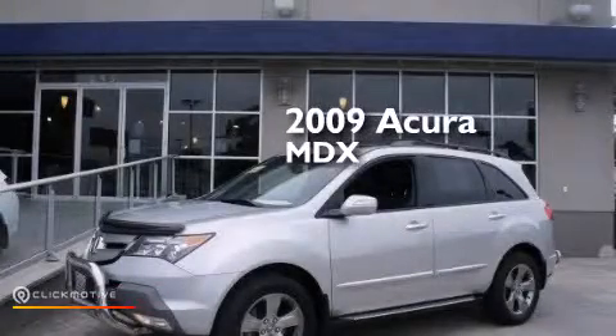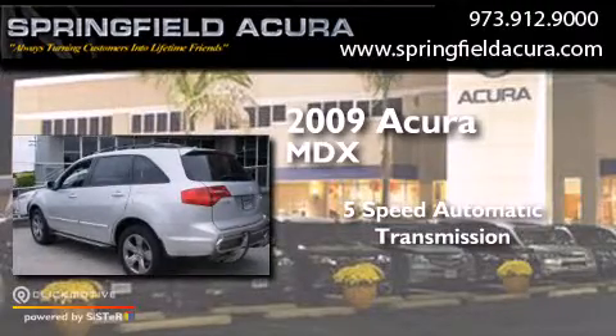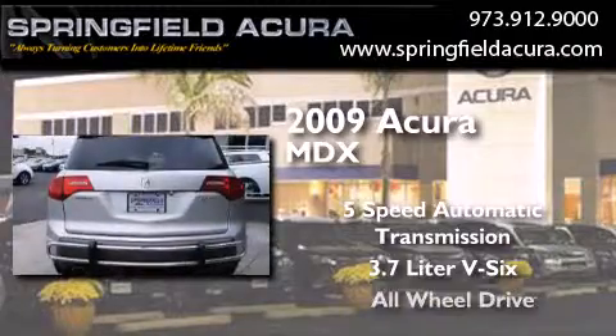This is a 2009 Acura MDX. This crossover has a 5-speed automatic transmission, a 3.7-liter V6, and all-wheel drive.